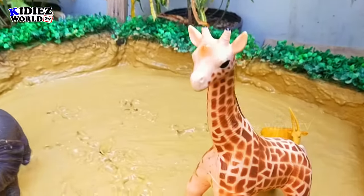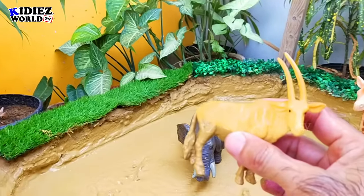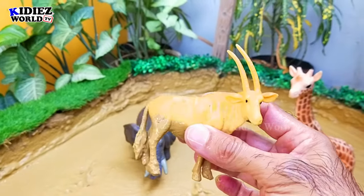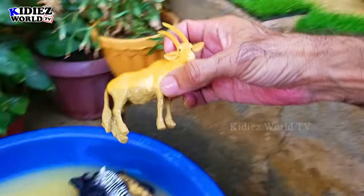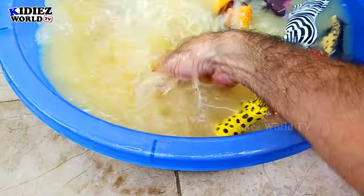The next we have is antelope. Antelopes are wild animals. They have two horns just above their head. By diet, antelopes are herbivorous animals.